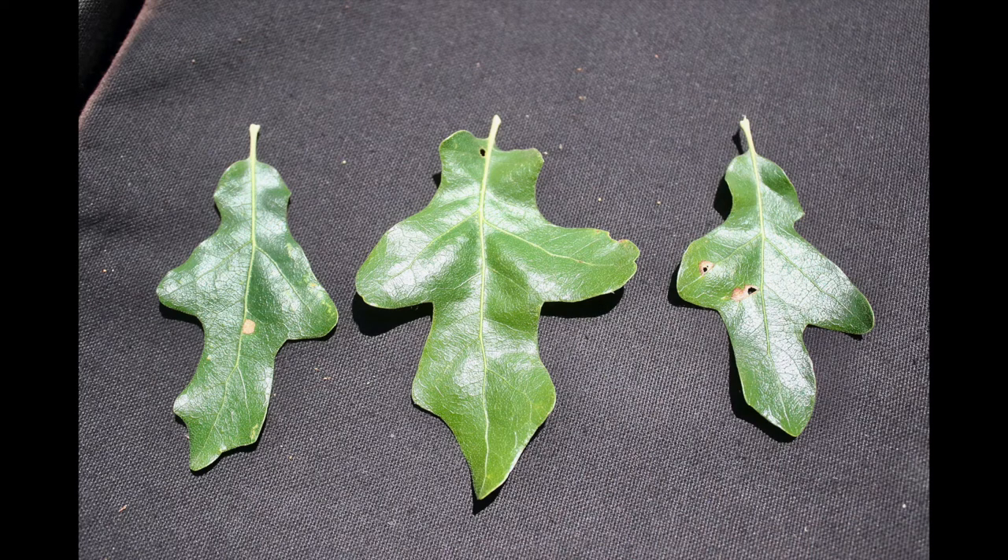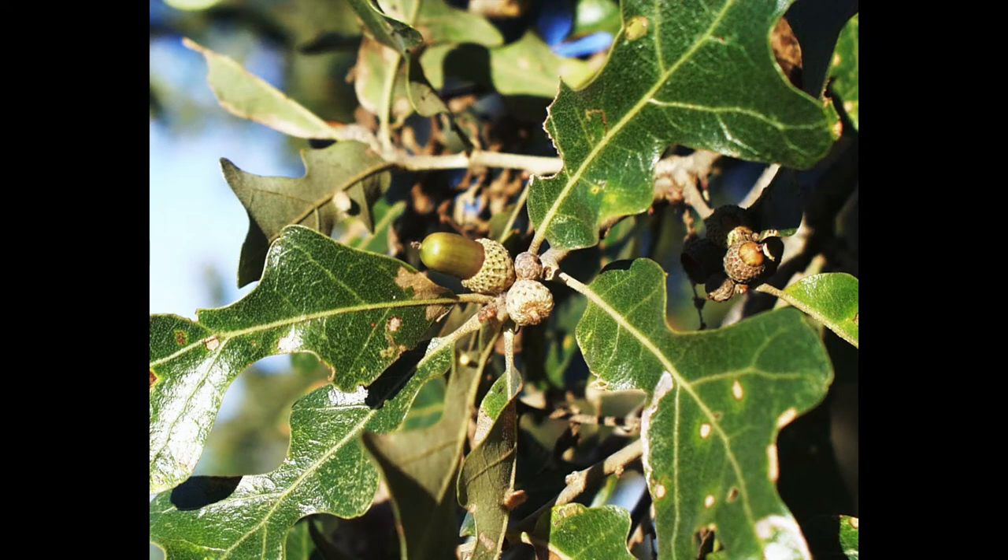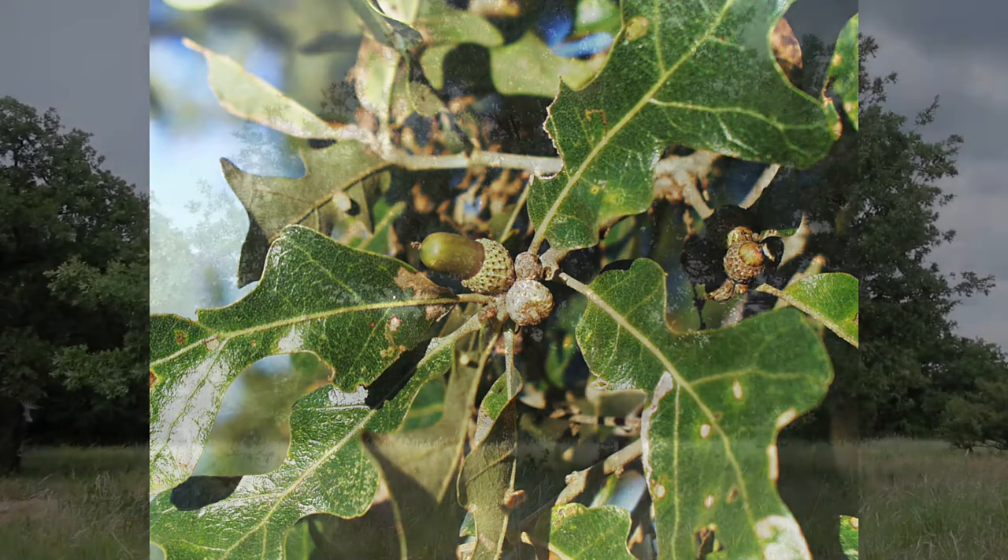Crude protein of new leaves averages 17 percent, while mature leaves may range throughout the spring and summer in the 7 to 11 percent range. The acorns are highly desirable and digestible and provide a good fat, energy and protein source for all wildlife species during the winter months.